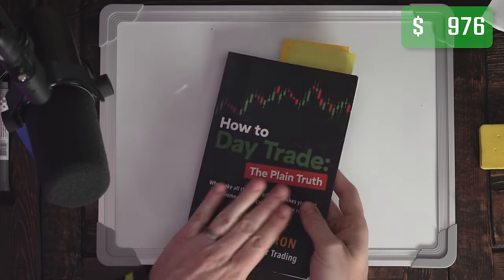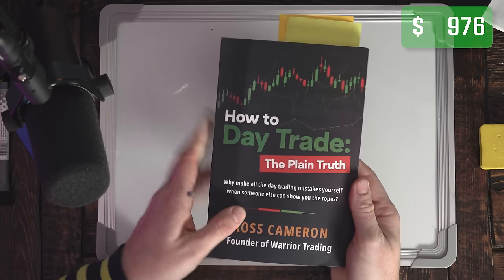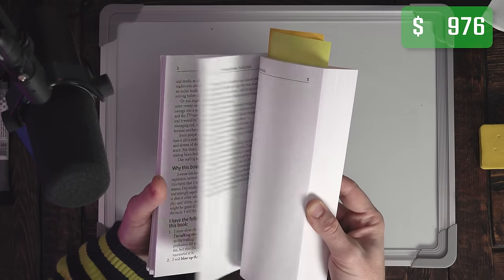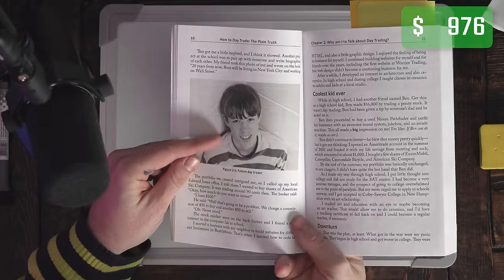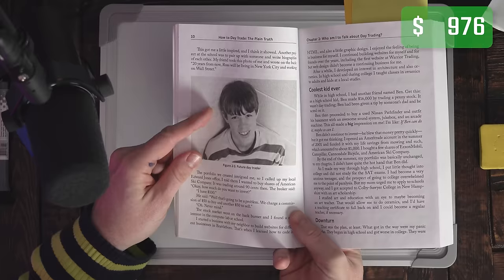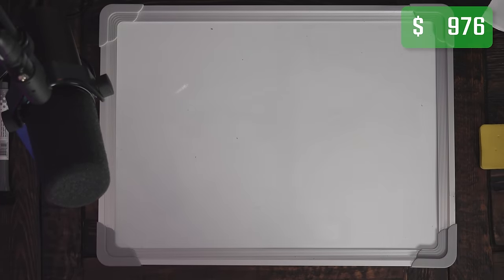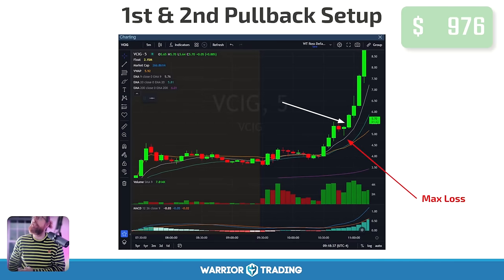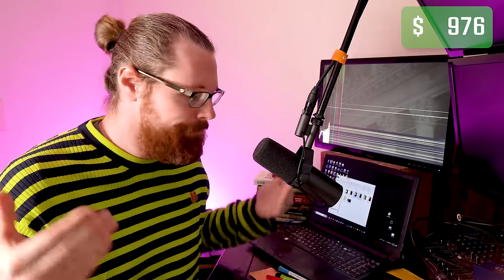This is my book — How to Day Trade: The Plain Truth. Thank you to those who've already gotten a copy and helped make it a bestseller on Amazon. This is a picture of me as a little kid — that's when I took my first trades. I was in middle school when I started paper trading, in high school when I executed my first trades with real money. When I started trading full-time, I actually did it as a New Year's resolution — I made a commitment to start getting up early, sitting down, and watching the markets, because I knew there was potential.